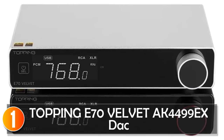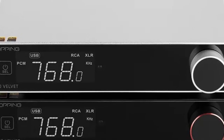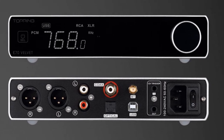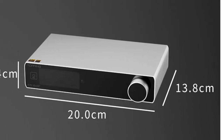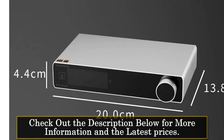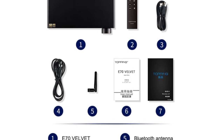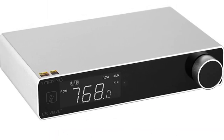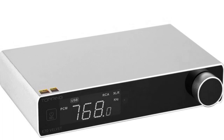At number 1, the Topping E70 Velvet DAC. The Topping E70 Velvet DAC is a high-performance desktop DAC that delivers exceptional audio quality and versatility. With its advanced features and sleek design, it is an excellent choice for audiophiles and music enthusiasts. The DAC supports various DSD sampling frequencies, including DSD64, DSD128, DSD256, and DSD512, ensuring accurate reproduction of high-resolution audio. It also supports PCM word lengths of 16-bit, 24-bit, and 32-bit, and PCM sampling frequencies ranging from 44.1 kHz to 768 kHz, offering compatibility with a wide range of audio formats.